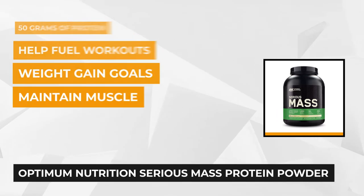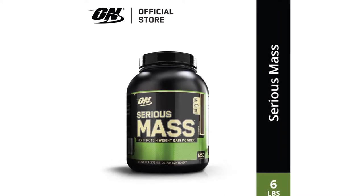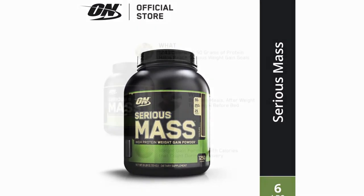Inside, the formula comprises different elements including protein blend, carbs, fat, creatine, glutamine, and 24 other vitamins and minerals.